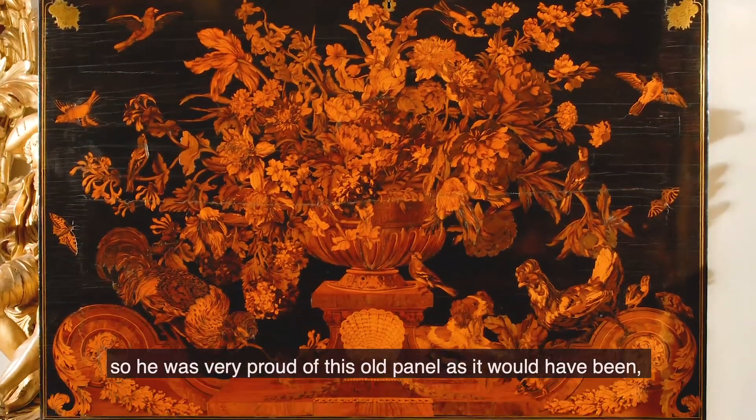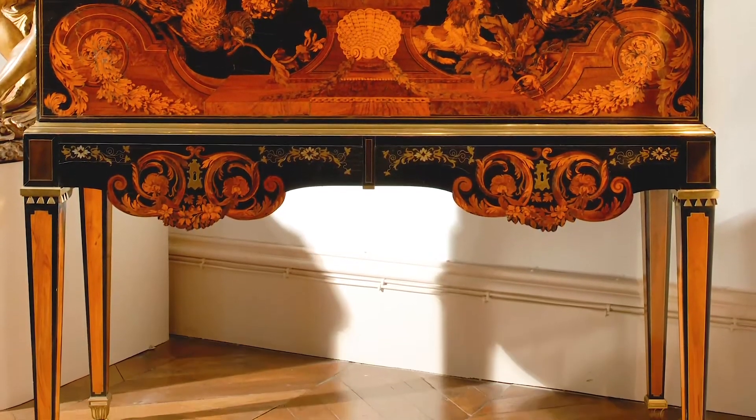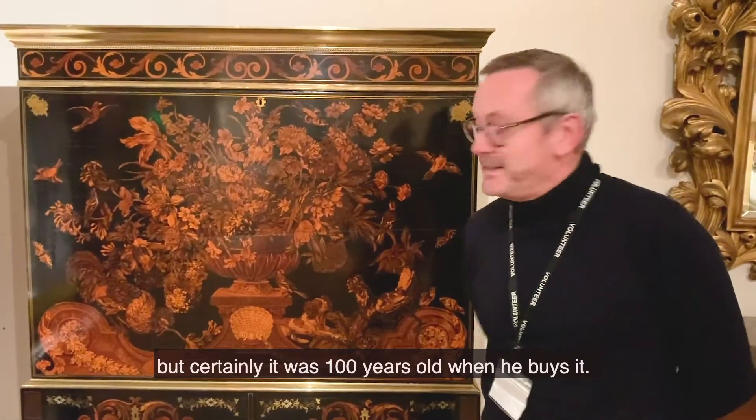So he's very proud of this old panel, as it would have been. It would have been about 100 years old when he bought it in the 1770s. The panel dates from the 1680s. So I don't know whether he'd consider it to be an antique at that date, but certainly it's 100 years old when he buys it.